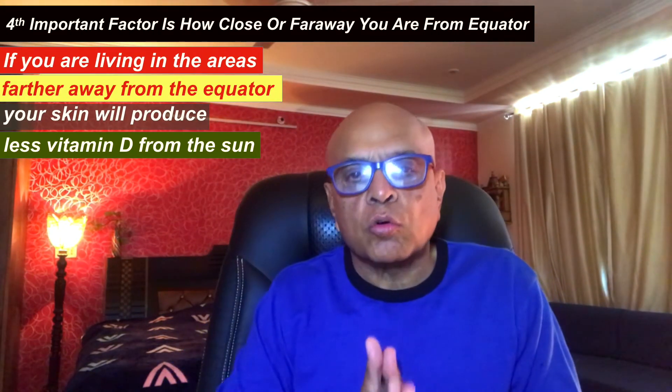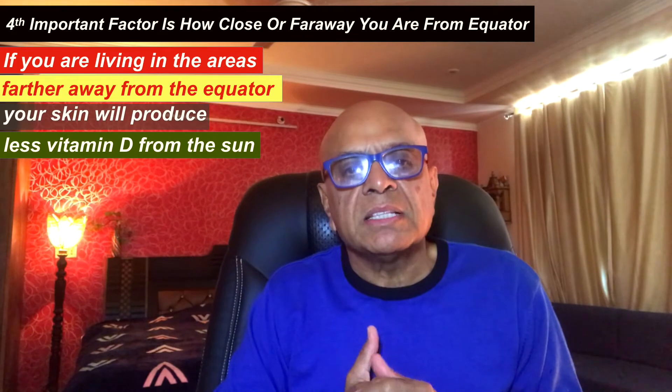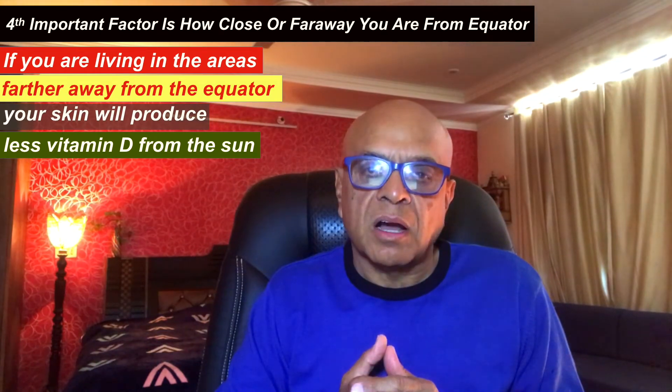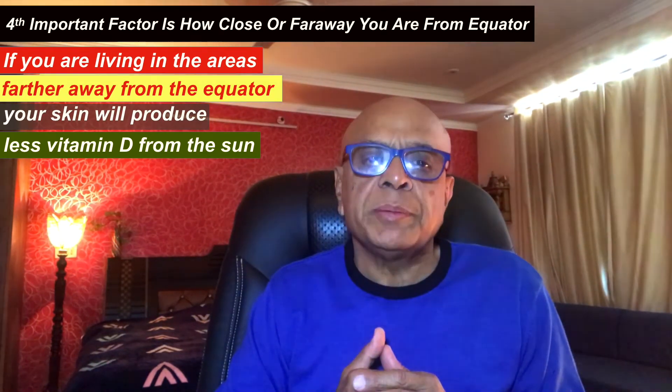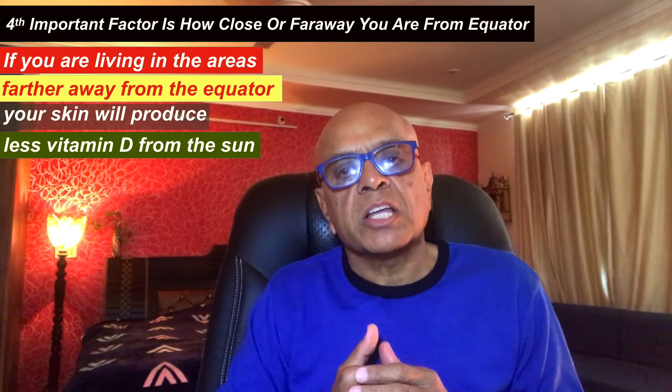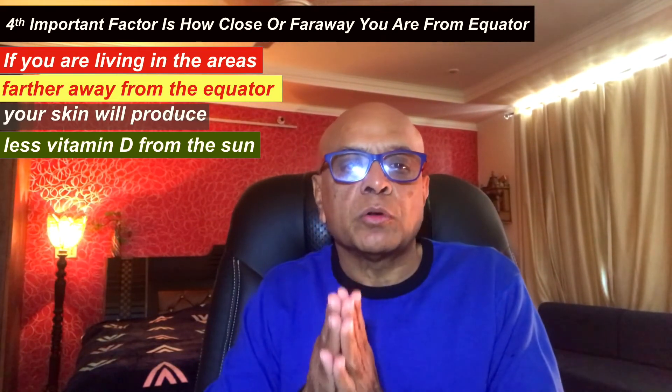The fourth important factor is how close or far away you are from the equator. If you live in areas farther away from the equator, your skin will produce less vitamin D from the sun, because more of the sun's UVB rays are absorbed by Earth's ozone layer. For example, in the United States, people in the sunnier southern states will find it easier to meet their vitamin D needs than those in the northern states, particularly in the winter months when the sun is lower in the sky.